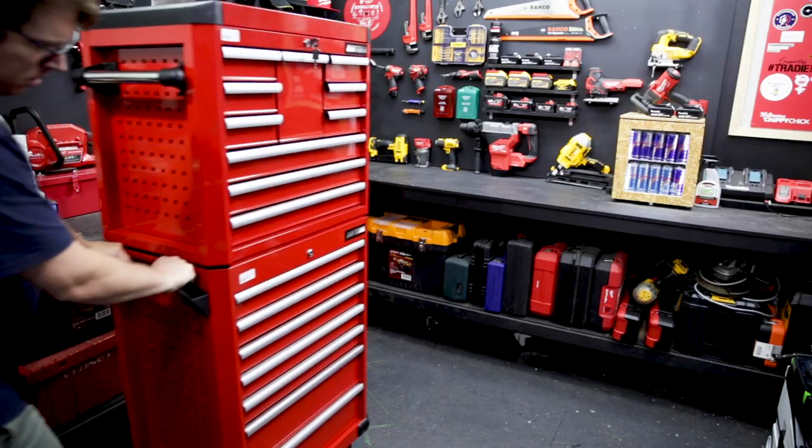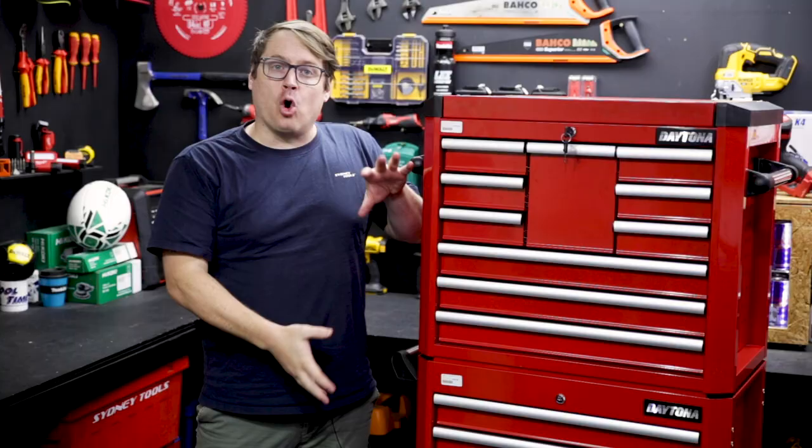It's also wrapped in a lifetime warranty from Daytona. You can purchase these separately or together as the one kit. The base trolley also fits the 426-piece set I recently did a video on.